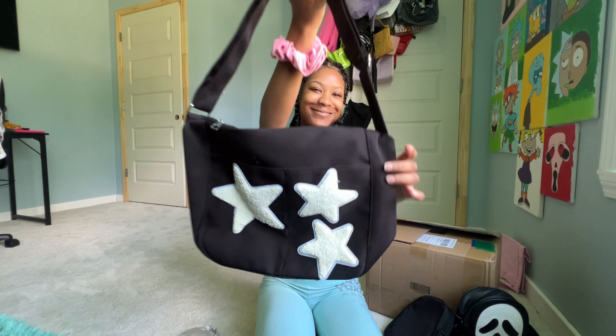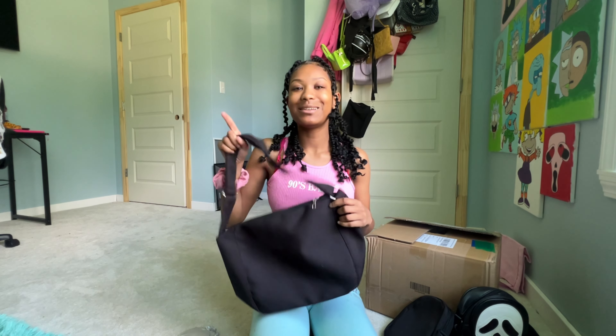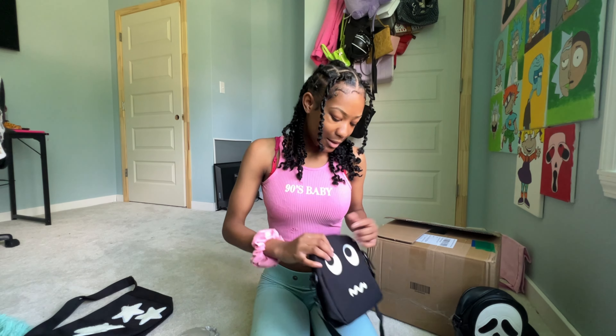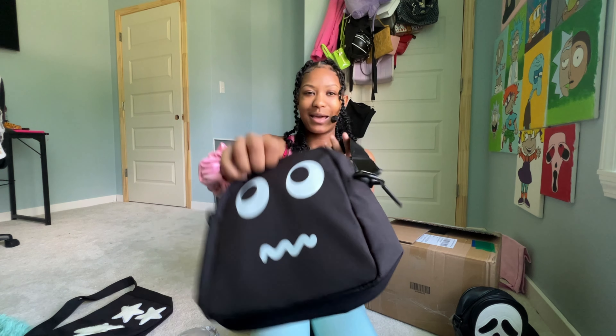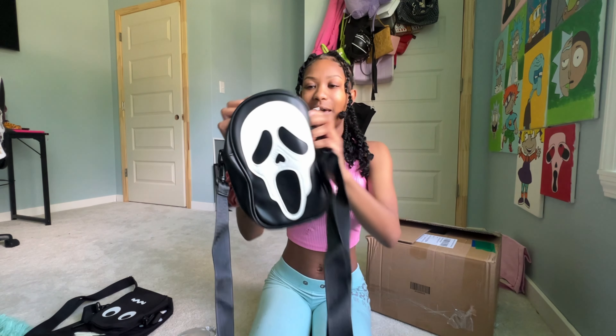I got this necklace — it's really cute, it's a spider. Then I got this lightning bolt one, and I like stars. One of the last necklaces I got is a cross, and those also came with some earrings and lightning bolts.